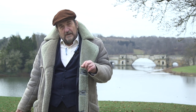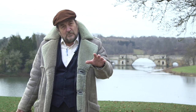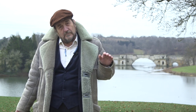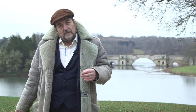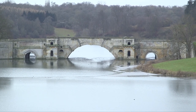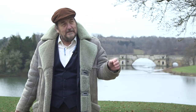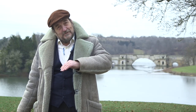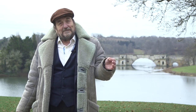The bridge behind me was first built over the stream — it was just a stream with marshy land around it, built as a kind of viaduct so people could get across the marshes. It was when Capability Brown redesigned this park that he dammed the stream and flooded the valley behind me, creating under this bridge the lake that you see. It was an extraordinarily brilliant thing to do.